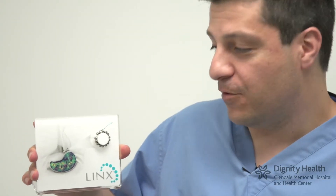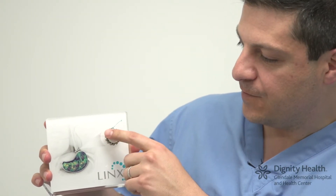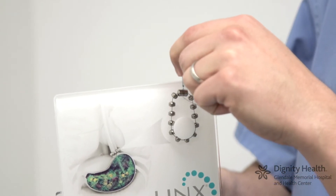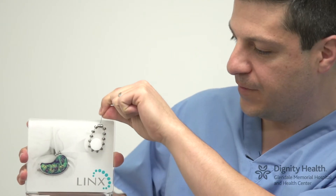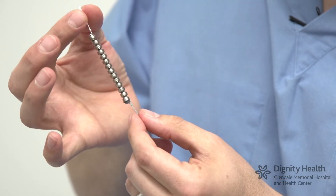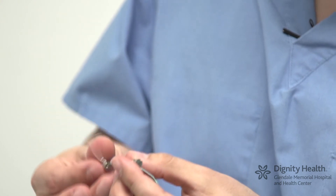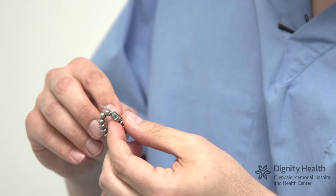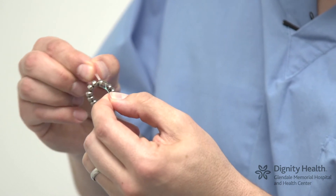This is an actual demo of the LINX device and as you can see it's a band of titanium-covered magnetic beads. If I pull on one of these drawstrings, you can see the beads open up and then immediately they go back together. The device comes in a linear fashion and is sized to the particular patient's esophagus. It has a three-dimensional clasp that when secured around the esophagus doesn't open.